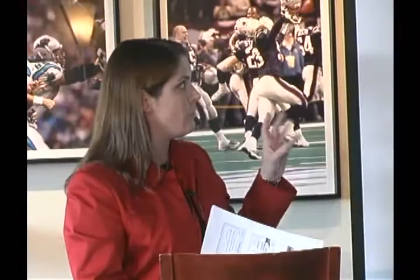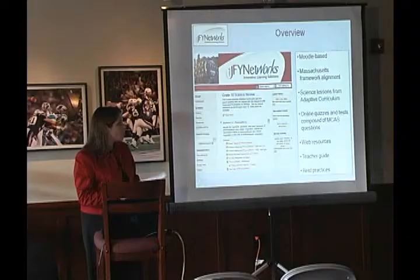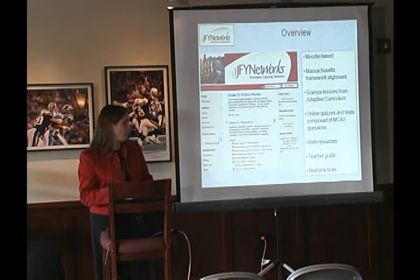Today I'll talk about Moodle and how the Moodle site is aligned to the Massachusetts state frameworks for biology. I'll show you a few things included: adaptive curriculum, online quizzes and tests, and web resources. Then I'll show you a teacher guide, which is a new component from JFY, and talk about how we used the software at North Shore Tech.